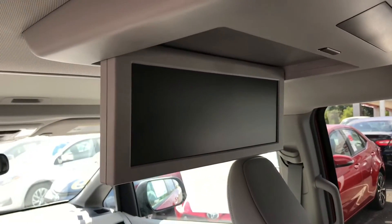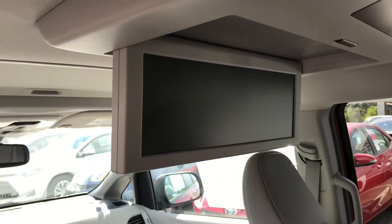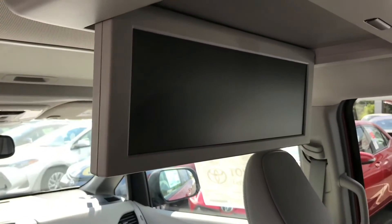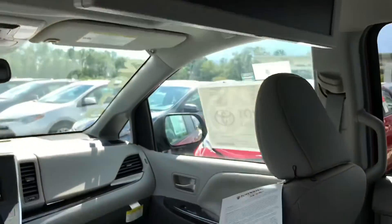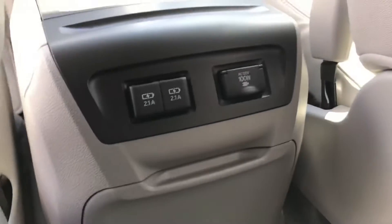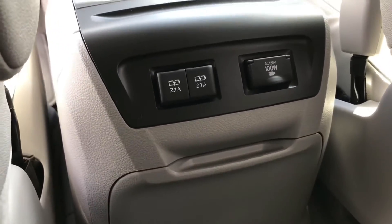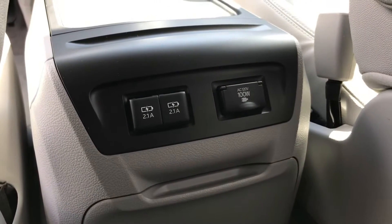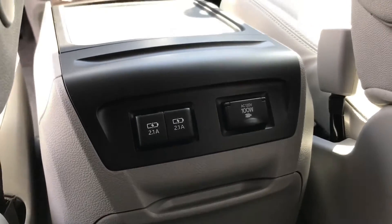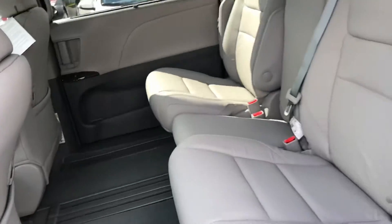Everybody loves a dual-view widescreen Blu-ray and DVD player — my kids' favorite on ours. You can watch multiple things or have game input with the different inputs here. They've upgraded to better charging USB ports, which is pretty nice. And of course, you have the AC adapter there as well, so you can power and connect game consoles or whatever else is needed.